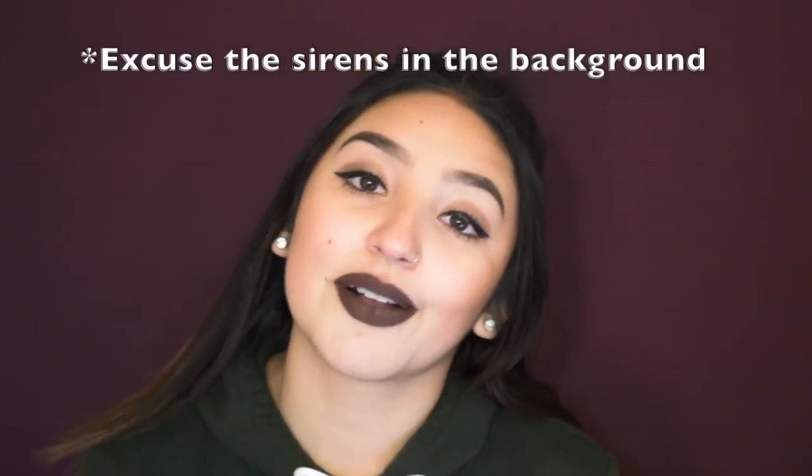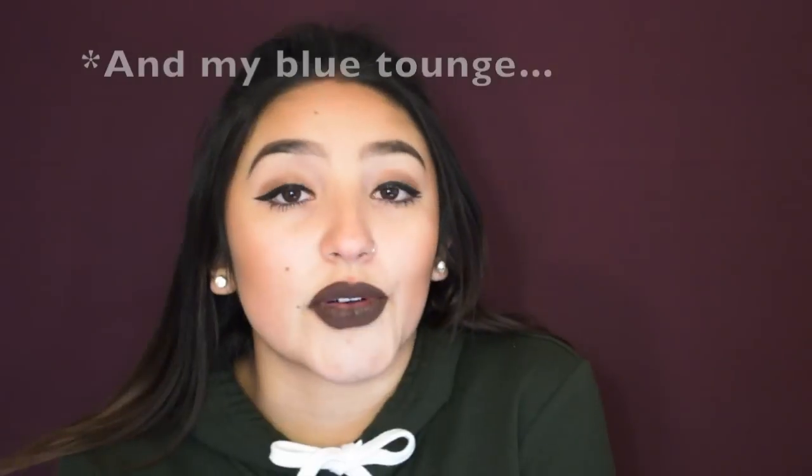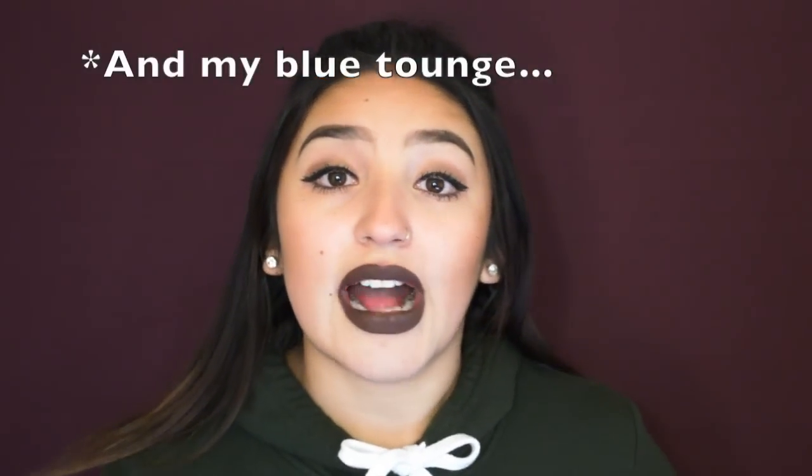What's up everyone? It's your girl Stephanie. Welcome back to my channel. Today I'm going to be doing a video over how to search things on AliExpress, buy things on AliExpress, and what to expect.